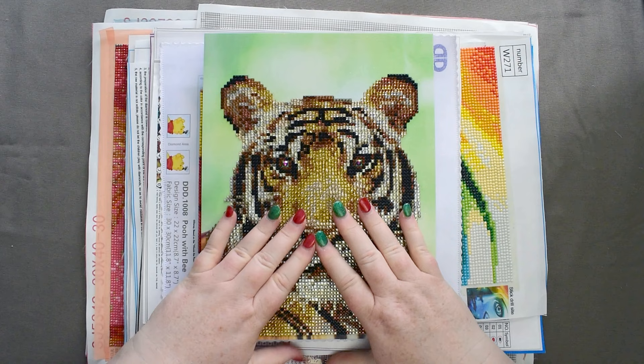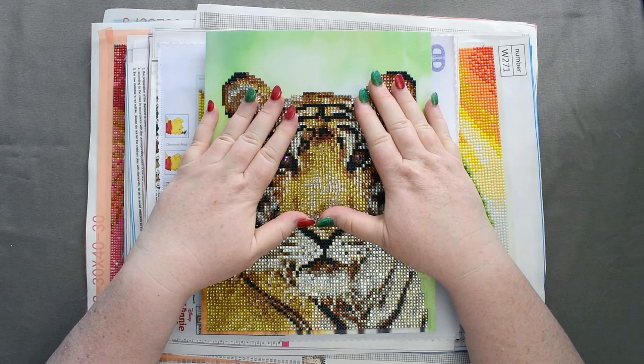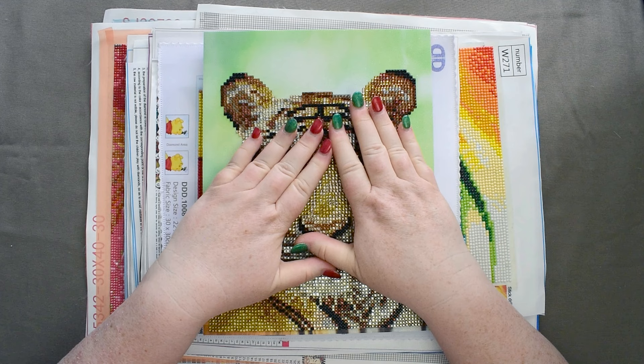One of them isn't here because it was a gift for my parents of their deceased dog Sam, but the rest of them are all here ready to show you.